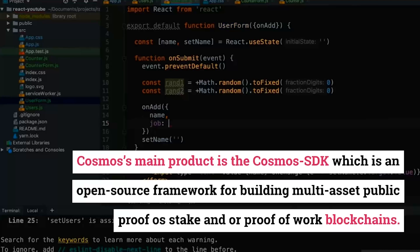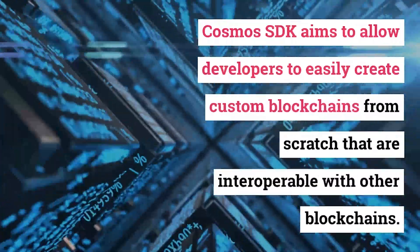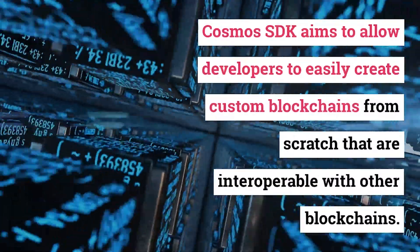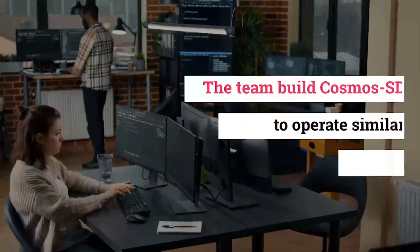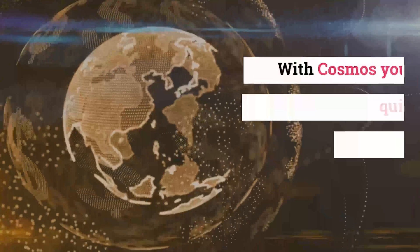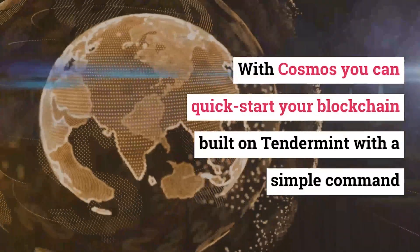Cosmos's main product is the Cosmos SDK, which is an open source framework for building multi-asset public proof-of-stake and/or proof-of-work blockchains. Cosmos SDK aims to allow developers to easily create custom blockchains from scratch that are interoperable with other blockchains. The team built Cosmos SDK to operate similar to NPM packages.